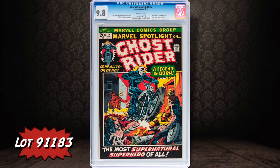Moving into the early 70s, this is the only 9.8 copy of the first appearance of Ghost Rider, which was Marvel Spotlight number five.